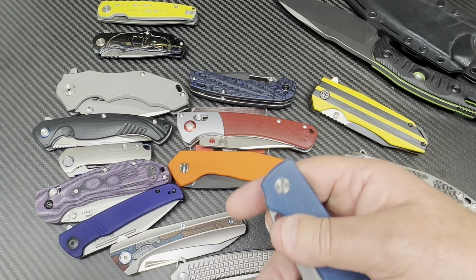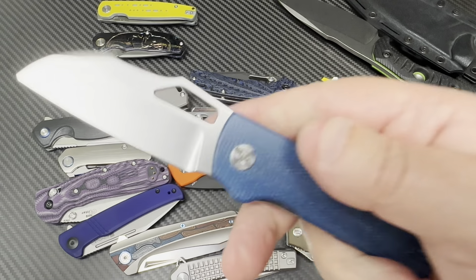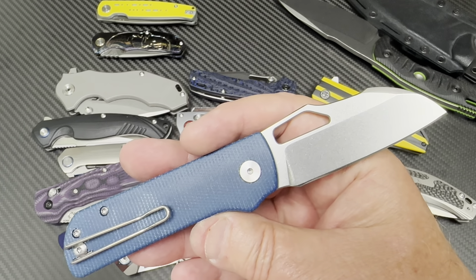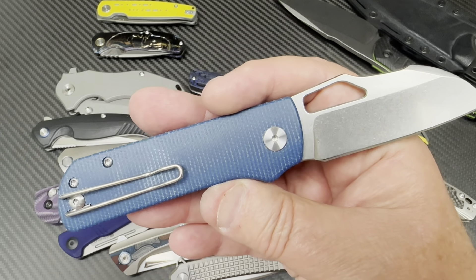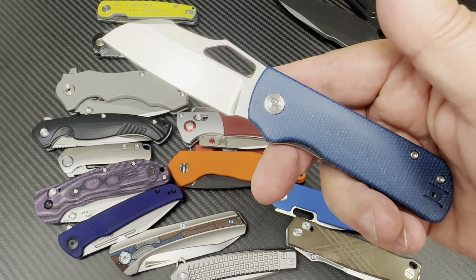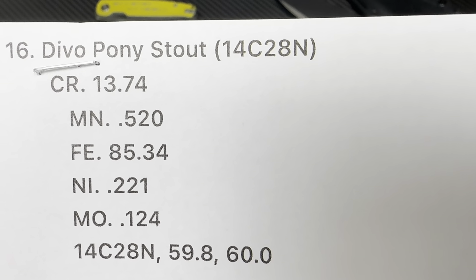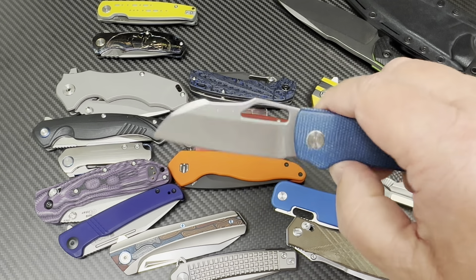Devo — I kept looking for that Devo knife for my channel, then realized I'd sent it out for testing. It came back and they poked it a couple of times. The Devo Pony Stout is supposed to be 14C28N. Yes, it is — and it's basically a 60 Rockwell. The pony is stout. Good, it's good.